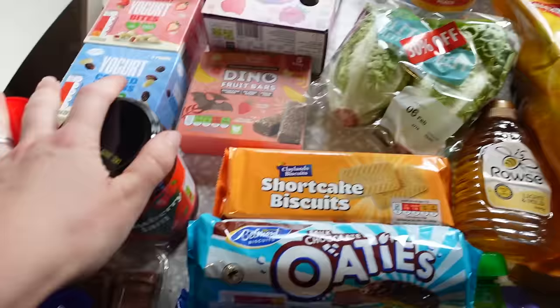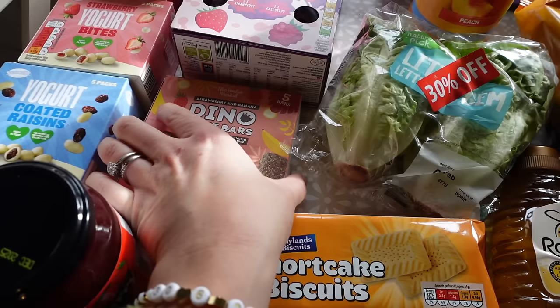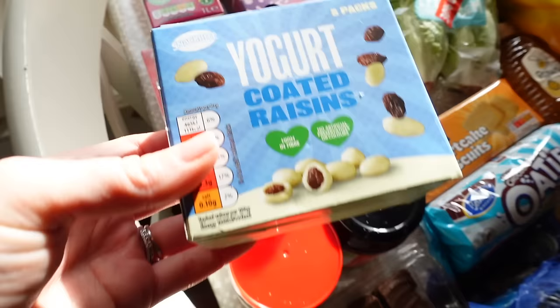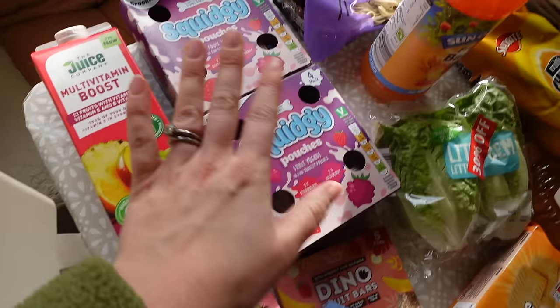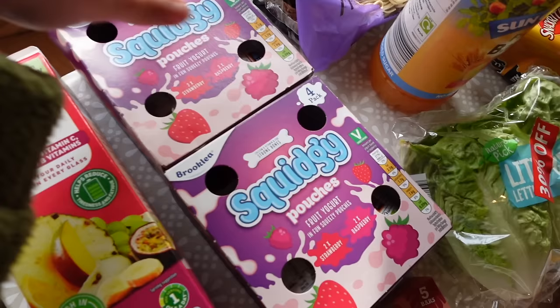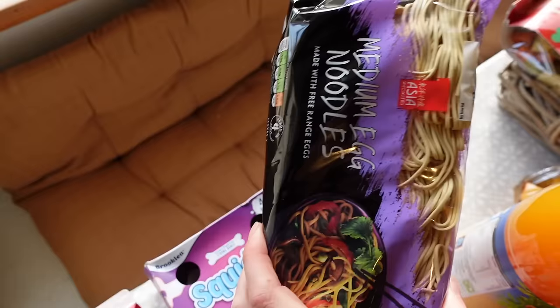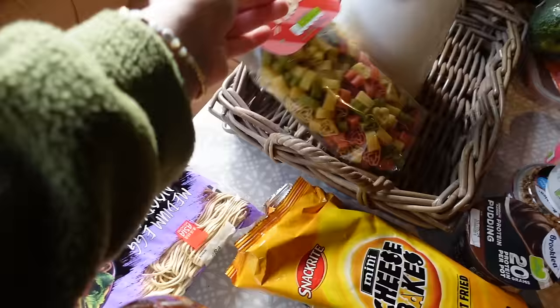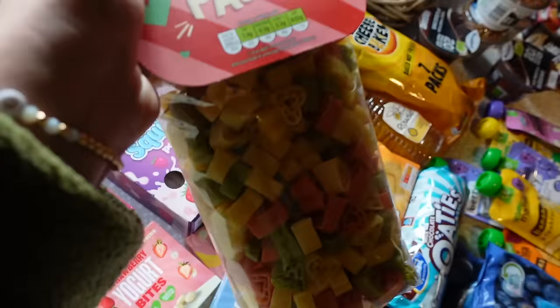Some strawberry jam to add into porridges, some Biscoff spread for baking and porridges, and some little gem lettuce to have with our chicken burgers. I got some of these little diner fruit bars - I'd never seen these before but I got some for Roma. I also got some yogurt-coated raisins and the strawberry ones - Roma loves these as a little snack. We've got some squidgy yogurt pouches which are great because she can do them herself. I got a fruit juice multi-vitamin boost drink, some medium egg noodles, and a peach juice - the peach one is so nice.